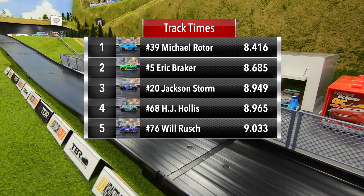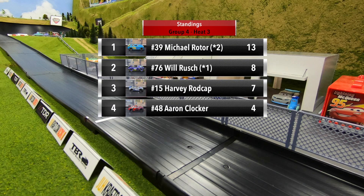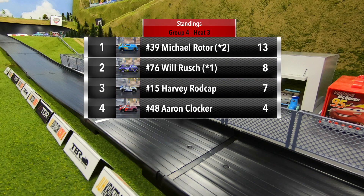With that track time, Michael Rotor puts down a new fast time of 8.416 — just the fourth driver so far this season to put down an eight-second track time. Standings after three heats: Michael Rotor up top with 13 points, Will Rush in second with eight, Harvey Rod Cap third with seven, and Aaron Clocker in fourth with four points.